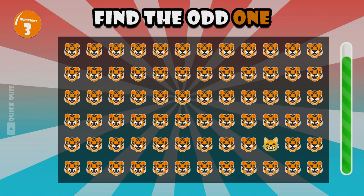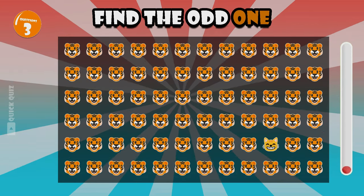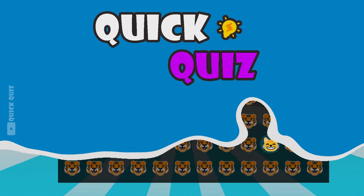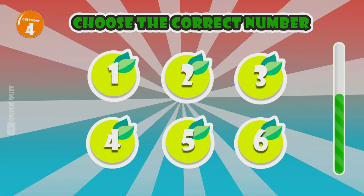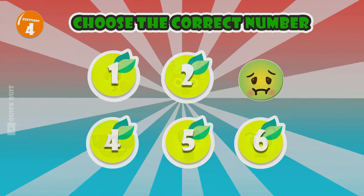Look at these tigers — pretty cool, aren't they? Oh, a cat — what's he doing here? Alright, time for a memory challenge. Do you remember where the nauseated emoji is located? Your memory is really good.